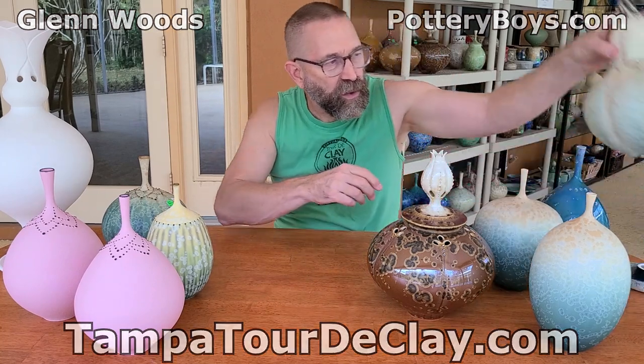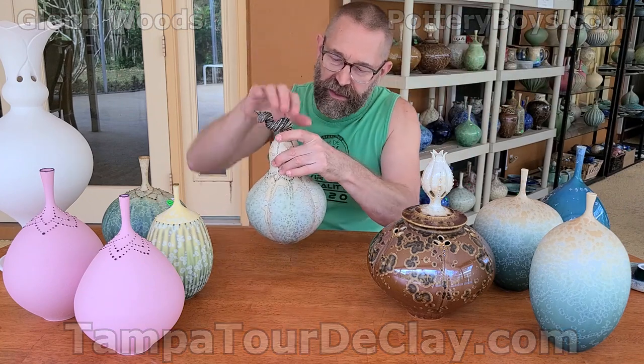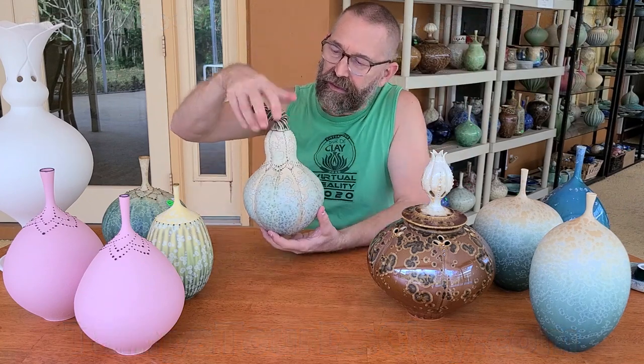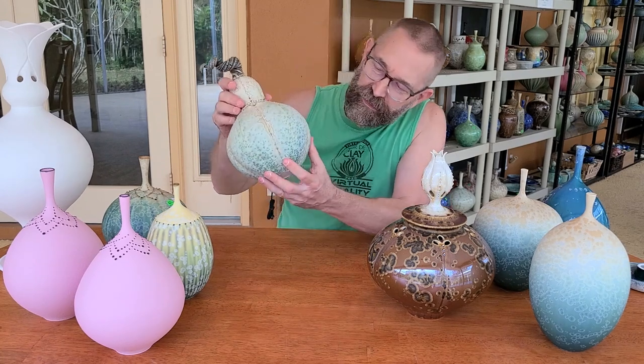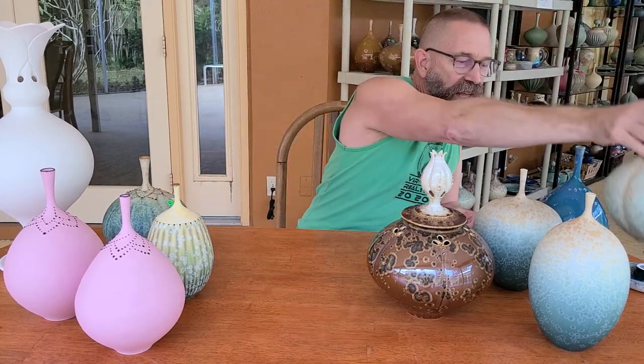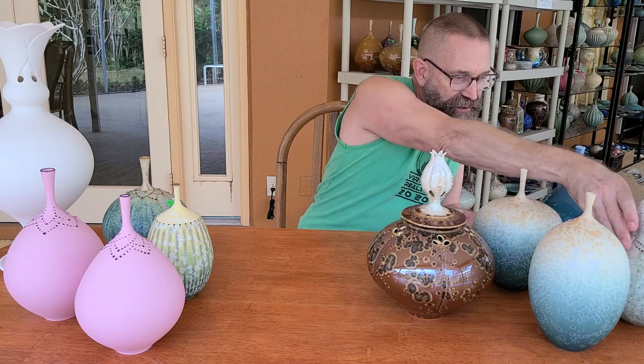I also have some gourd forms. This one is altered, beaded, has my fancy little handle on there, and it also has some beads on the inside — a little added feature there.